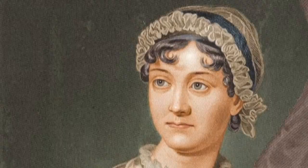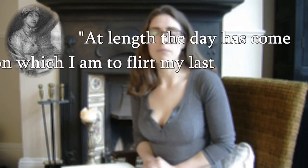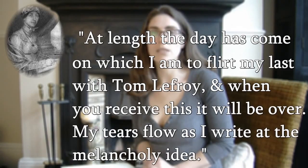Like the protagonist in Jane Austen's books, Thomas Lefroy was also secretly married. In 1796, Jane Austen would write to her sister stating: 'At length the day has come where I am to flirt my last with Tom Lefroy. When you receive this it will be over. My tears flow as I write the melancholy idea.'